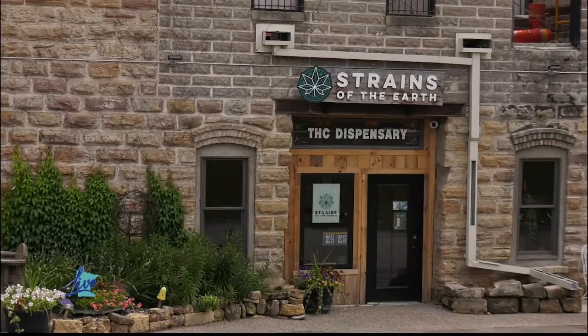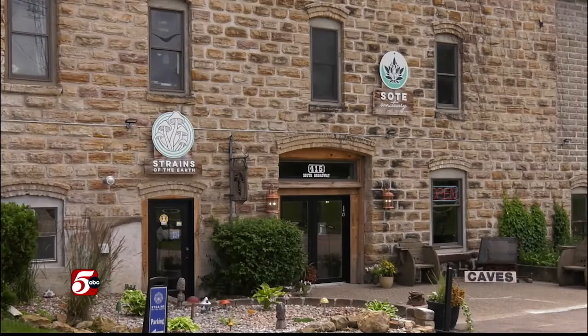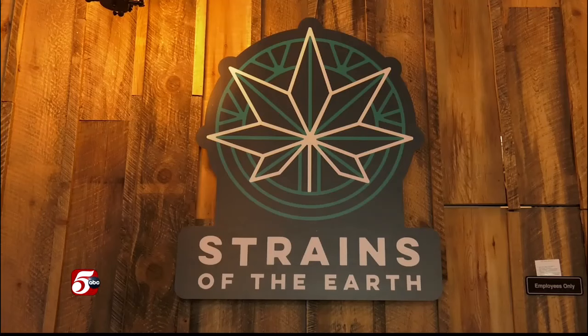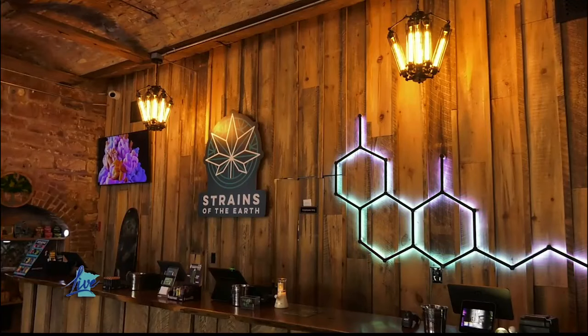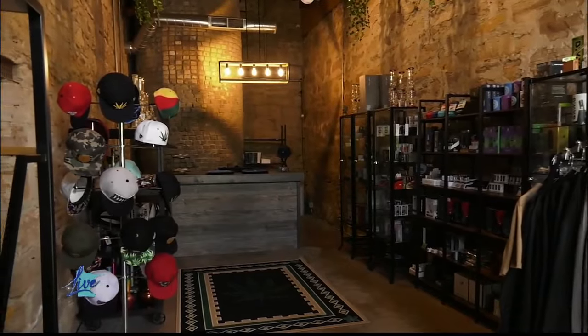I'm so excited to be here today and to explore the old historic Jordan Brewery caves. But before we do, I'd love to learn more about your current business, Strains of the Earth. We started back in 2019, really wanting to help people in a holistic manner. We started out in a very small section offering just CBD, and then we started progressing and taking over the rest of the building, expanding into this dispensary that we're standing in.